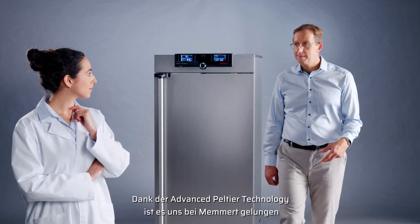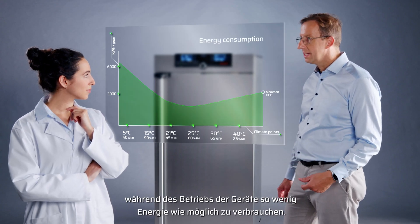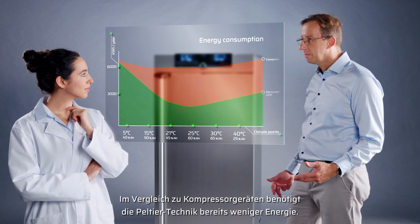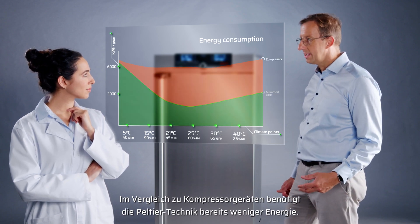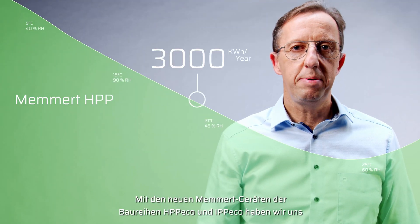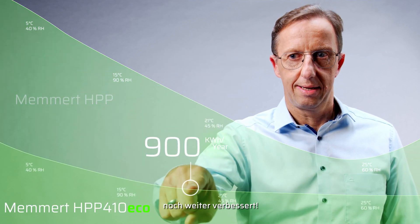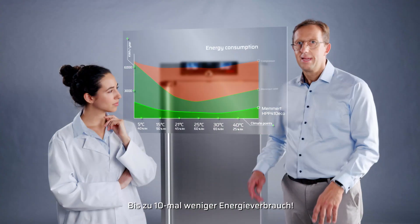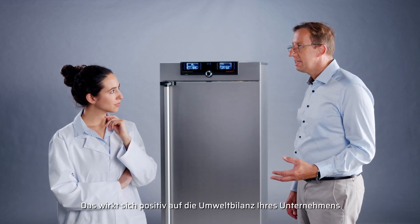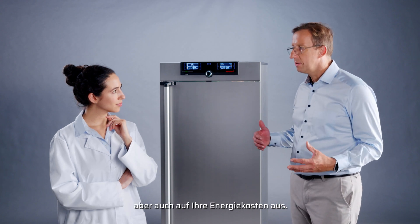Thanks to the advanced Peltier technology, MEMERT has succeeded in using as little energy as possible while the devices are in operation. By comparison with compressor technology, it already requires less energy. With the new MEMERT devices of the HPPECHO and IPPECHO series, we improved even further — up to 10 times lower energy consumption. This has a positive effect on the environmental balance of your company, but also on your energy costs.